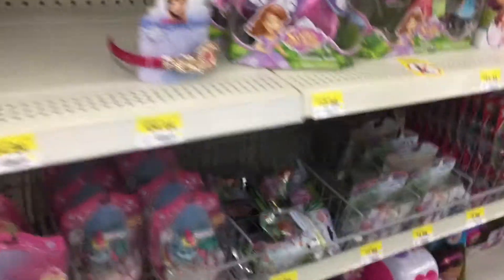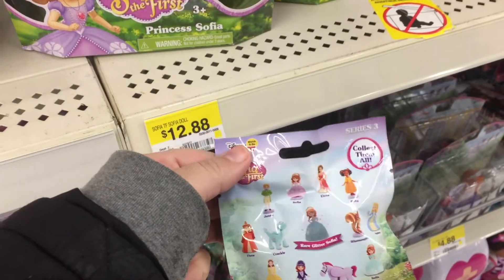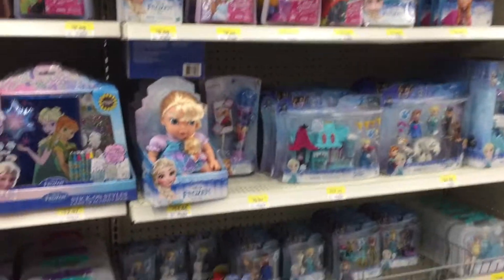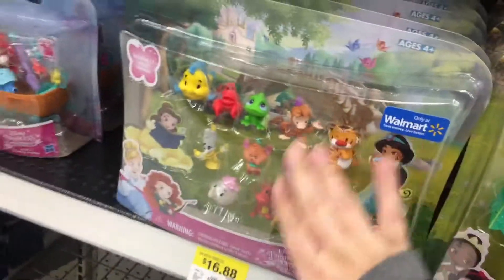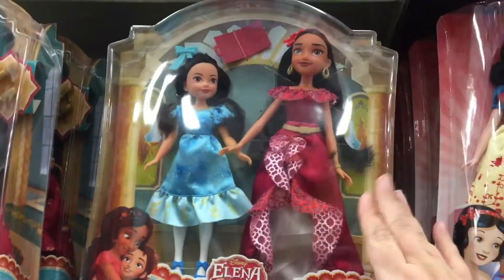My nieces are also really into Minnie Mouse — everything Minnie Mouse lately is so awesome at our house. This is series three of Sofia. I can't wait to go to Toy Fair in a few weeks, you guys, so there'll be lots of new stuff to see, I'm sure. I love this set so much. Baby Moana. Elena — another popular character in our family.